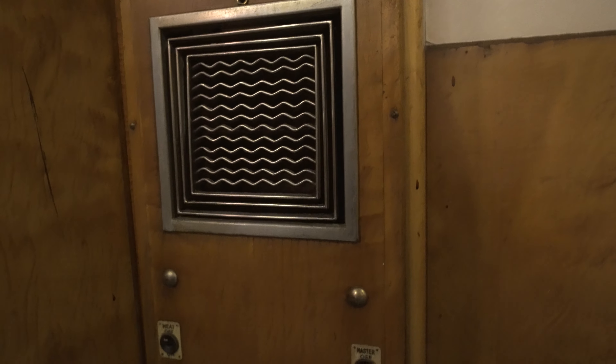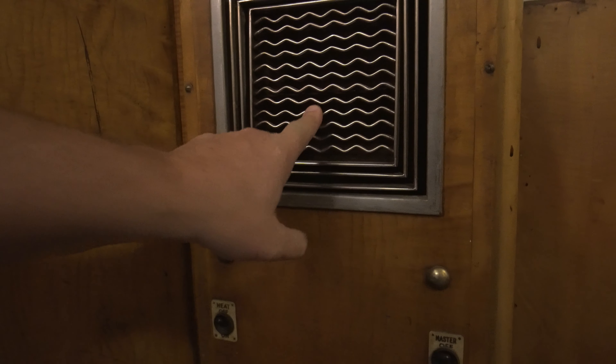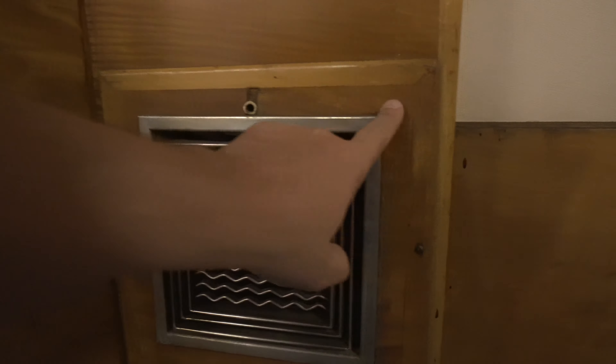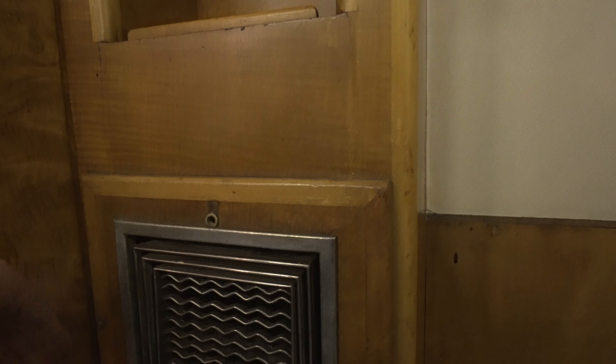This is a heater — I doubt it works anymore. I don't want to try to turn it on, being in Southern California there's really no need. But just look at the woodwork and what they thought would be a good idea. You could never do this stuff now — I just feel like people would break this stuff.